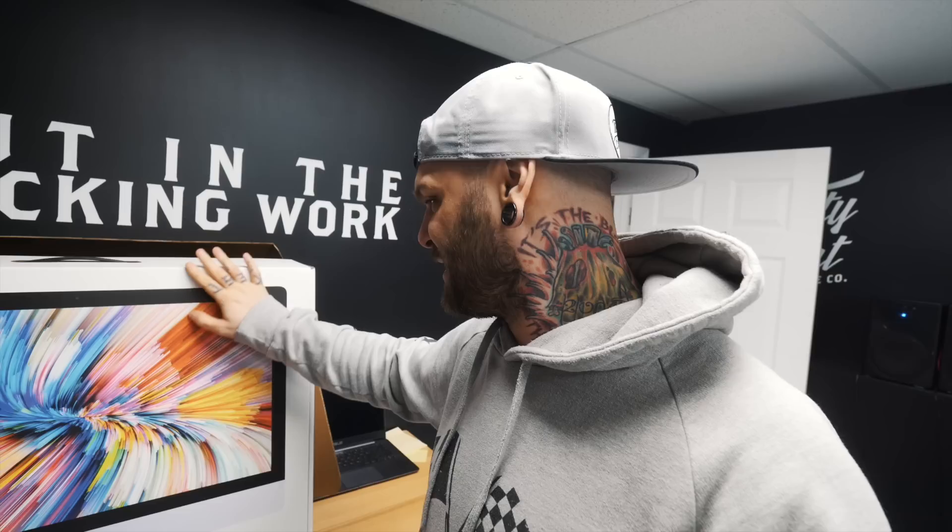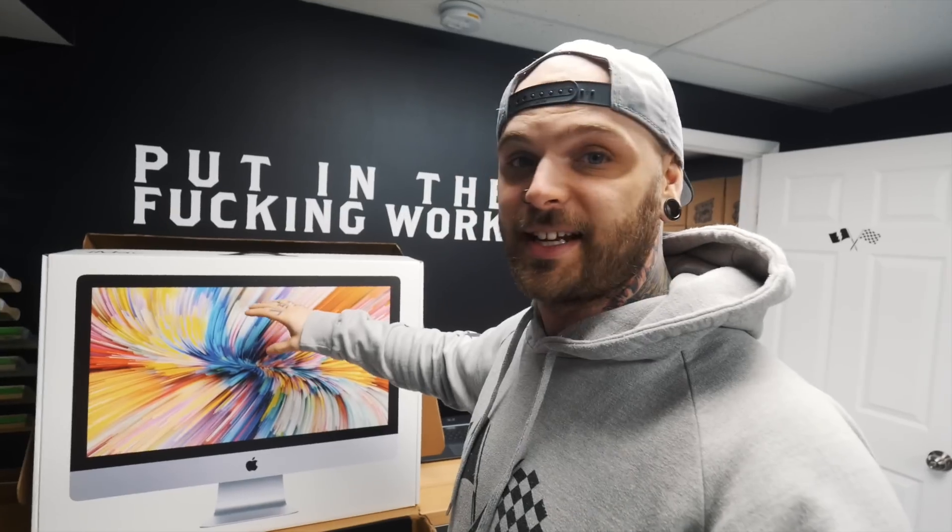I have been dreaming about owning one of these for like two, three years now. Finally, I finally have one. I can't wait to open this box. Even the box is beautiful. This is a 27-inch iMac, fully specced — every possible upgrade you can stick into this thing.